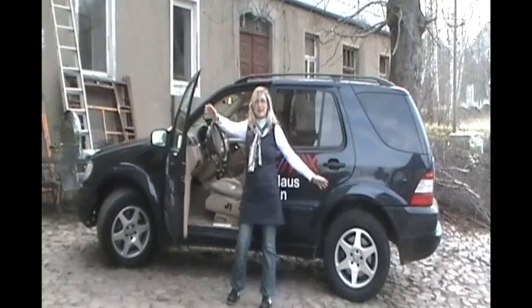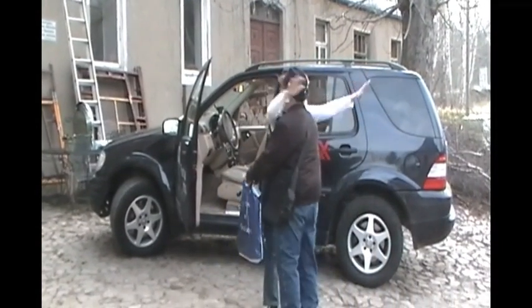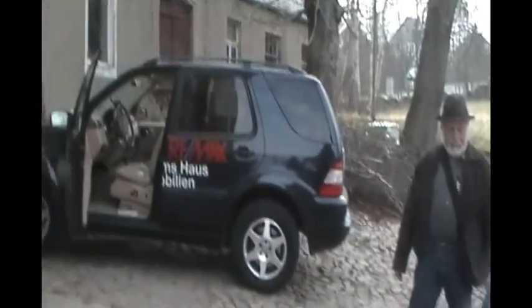Hello, Linda and Jim. This is Andrea, our good friend and Lutz's assistant at RE-MAX. Hello, this is Andrea Ullman. Thank you.